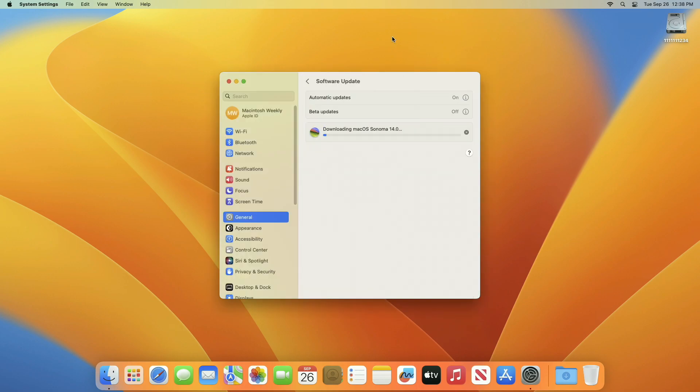During this process your device will restart several times, so don't worry about that.